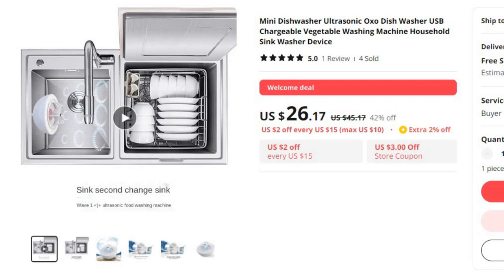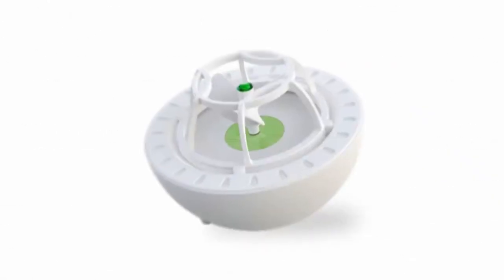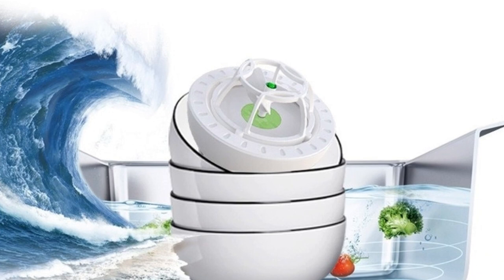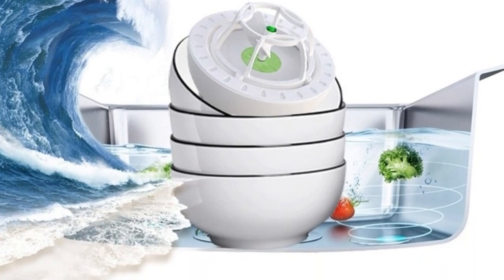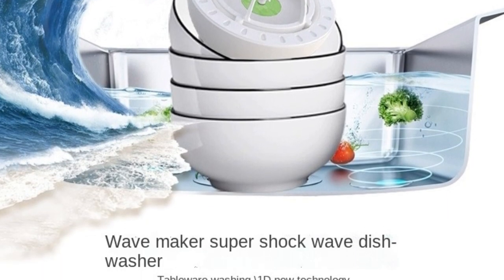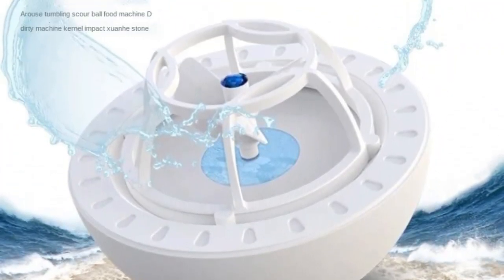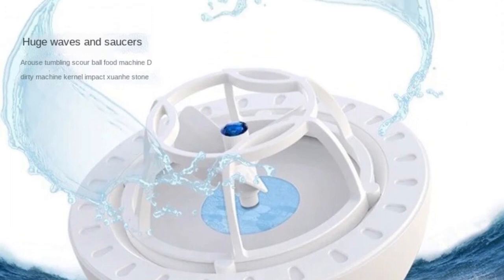Ultrasonic Cleaning Power: Harnessing the advanced cleaning capabilities of ultrasonic technology, this mini dishwasher ensures a thorough and efficient cleaning process for your dishes. Say goodbye to stubborn stains and residue. Brand name HAOYUNMA. USB chargeable — embrace the freedom of a cordless appliance. The mini ultrasonic OXO dishwasher can be conveniently charged via USB, offering flexibility and ease of use without the need for a direct power source.